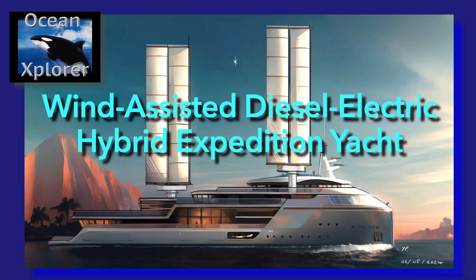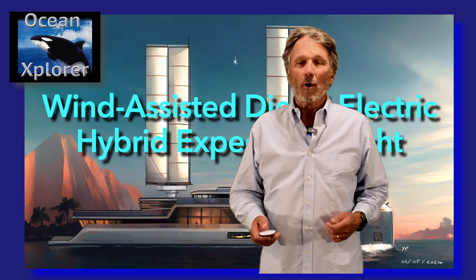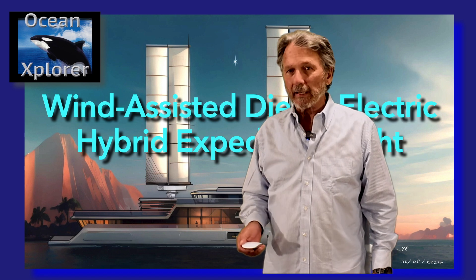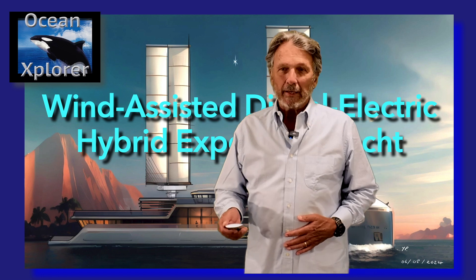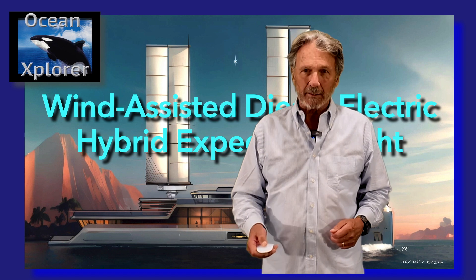In this episode of the new build series, we have a very exciting presentation about the first wind-assisted diesel electric hybrid expedition yacht, which we are currently designing and will start construction on in hopefully the first quarter of 2025. This is a very revolutionary vessel for a lot of reasons that you're going to see right now.